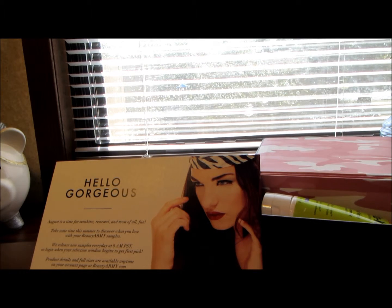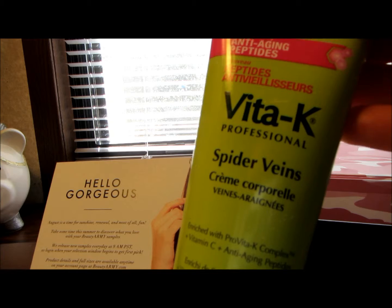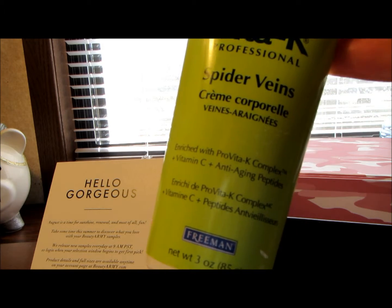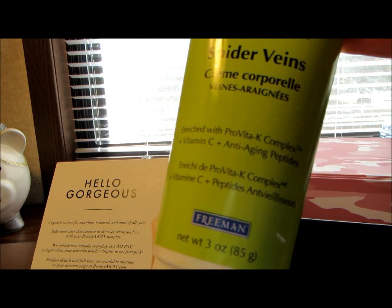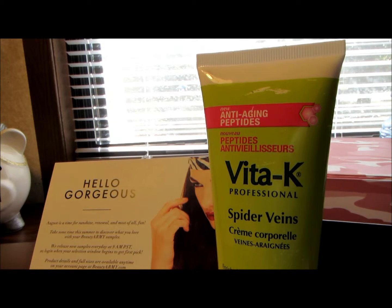The next product I got is actually a full-size product — the Vita K Professional Spider Veins cream. It's enriched with ProtoVita K complex, vitamin C, and anti-aging peptides. This usually runs fourteen dollars and ninety-nine cents, and according to the website it reduces the appearance of spider veins and diminishes the appearance of fine lines and wrinkles.